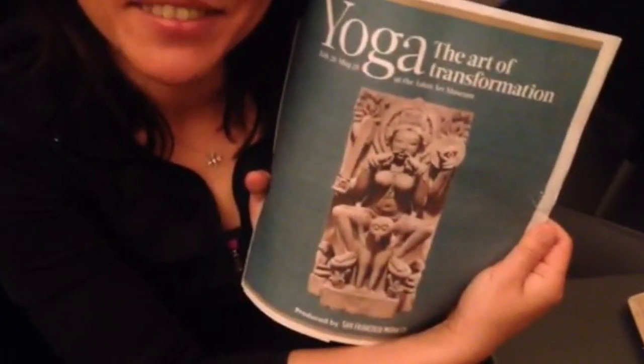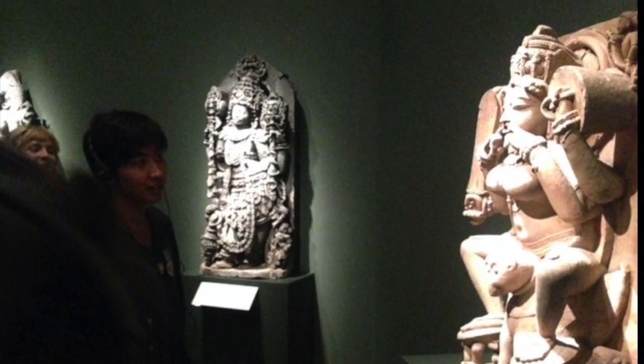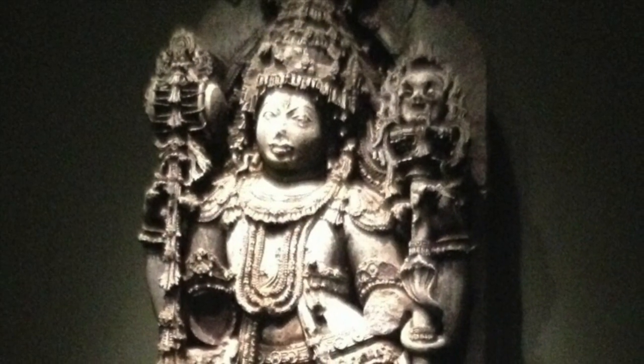My favorite part was the statues that they took off the altars from the temples. I like the statues of the Yoginis — it's very much to make songs and pose their fingers. The moss is great. My favorite part was the Yoginis, that beautiful first statue we saw. I loved the Yogini statue because I felt like women were not as well represented, but she was awesome.